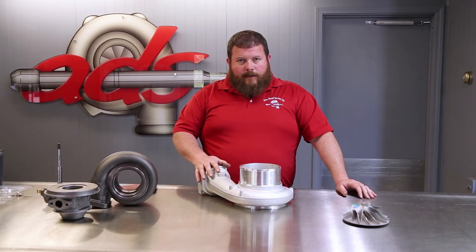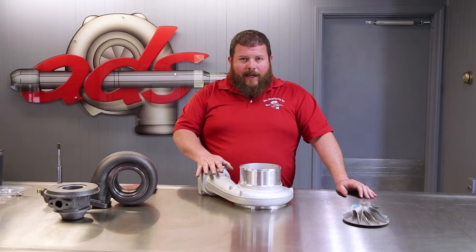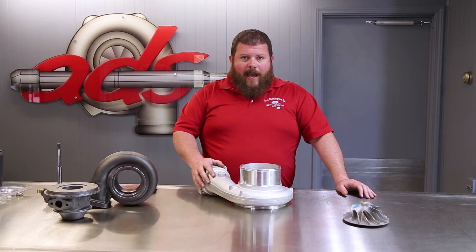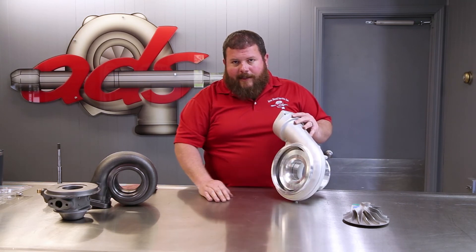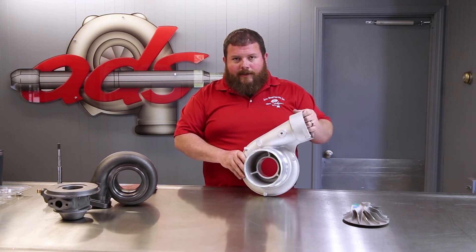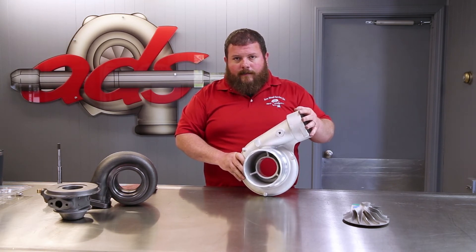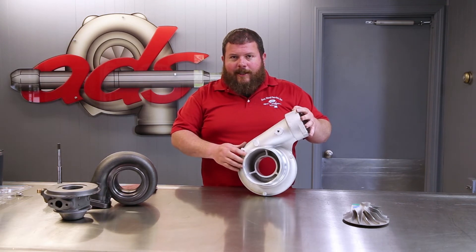Next, the compressor housing — generally aluminum, not subject to nearly as high temperatures as the turbine housing. We do see compound applications where they are cast iron, but most single-stage applications use a cast aluminum compressor cover. This is the pocket where the bearing housing mates up to the compressor cover. The compressor inlet is where filtered air is drawn into the turbocharger, processed by the compressor wheel, and exits out the compressor discharge — either through an intercooler system or directly into the engine. Compressor housings also use a mathematical number to express sizing and flow characteristics.